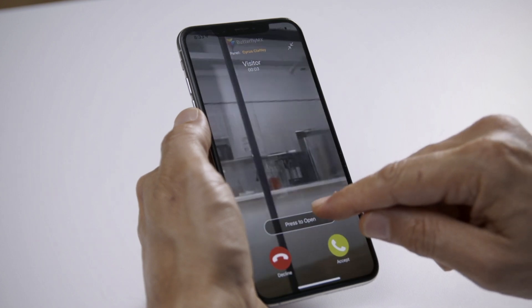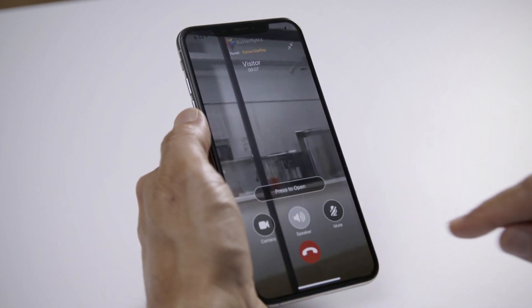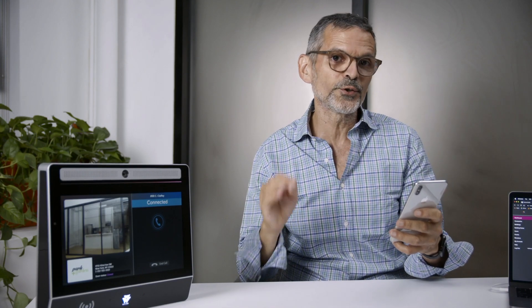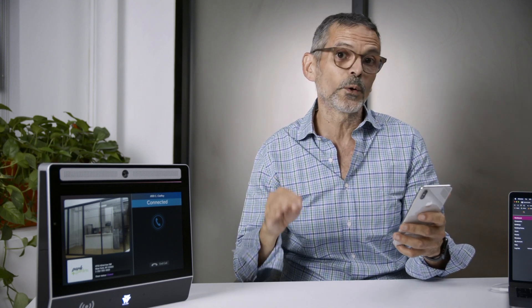At this point, I can either open the door, dismiss the call, or start a video chat. I'll start a video chat for the purposes of this demonstration. This starts a one-way video call and a two-way audio call, meaning I can see and hear the visitor, but they can only hear me.